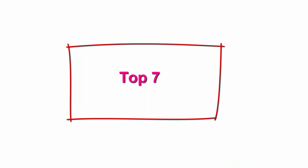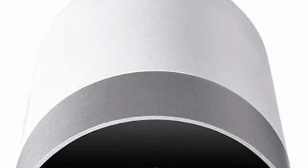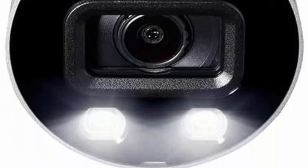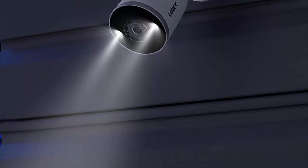Top 7: LOREX Smart 4K UHD Active Deterrence Indoor-Outdoor Security System — 8 x 4K Ultra HD IP bullet cameras with Smart Motion Detection, Color Night Vision, and smart home compatibility — 2TB 8-channel 4K NVR. Each security camera features 4K Ultra HD resolution providing superior definition and detail.